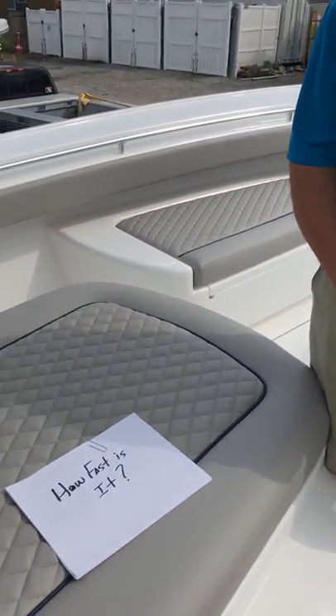The first question is: how fast is it? Great question — everyone asks that. This particular boat, the 33 with twin 400 Mercury Verados, will cruise comfortably at 38 to 40 miles per hour. Top speed is in the low 60s. The boat handles very well throughout the entire speed and RPM range — the handling and speed is phenomenal.